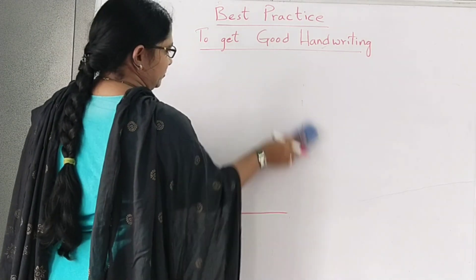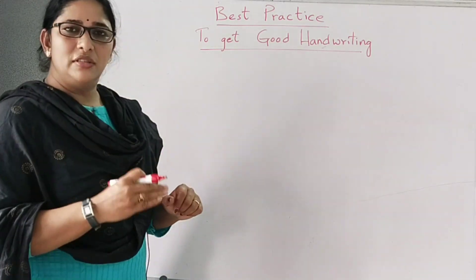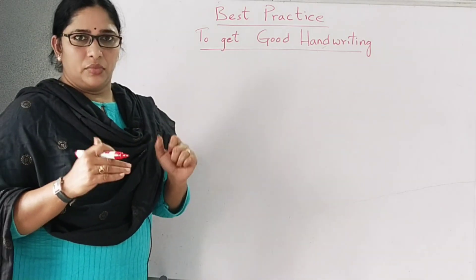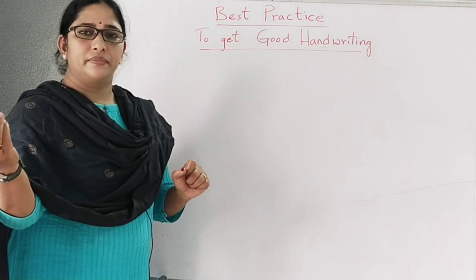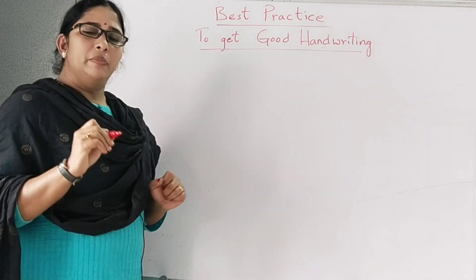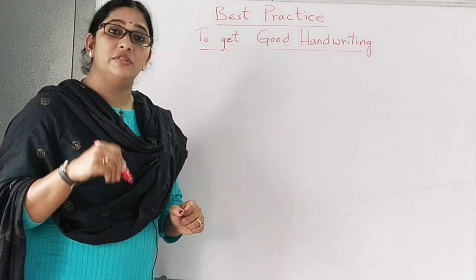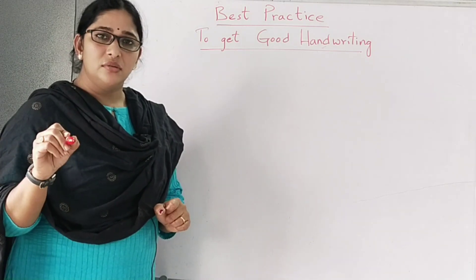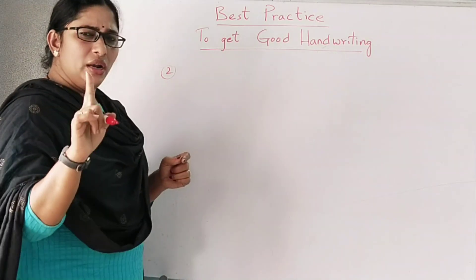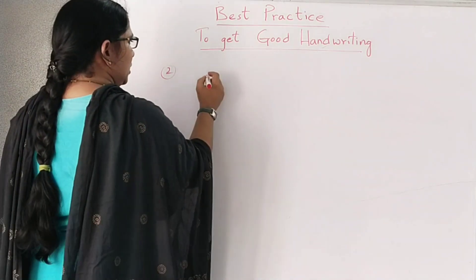Most of you are in English medium, so except for language subjects, the remaining all will be in English. While writing English, the flow should be free — you shouldn't take too much time. Many people suffer and say the time is not enough even though they know the answer. They are unable to attempt in the exam. This is the second step. Follow this and you will surely get fast, good handwriting.